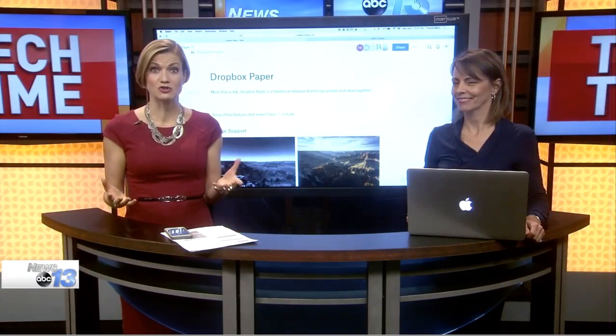The makers of the popular Dropbox cloud sharing service have created the new Dropbox Paper app. Technology consultant Francie Black is here to show us how you can collaborate with your team, review, and even revise work all in a single live editing workspace.